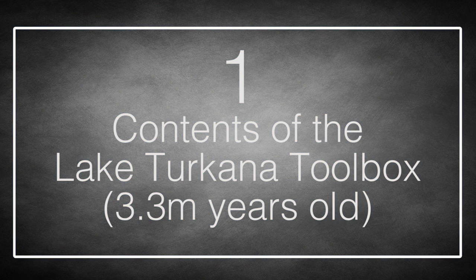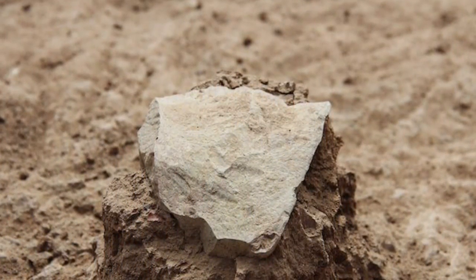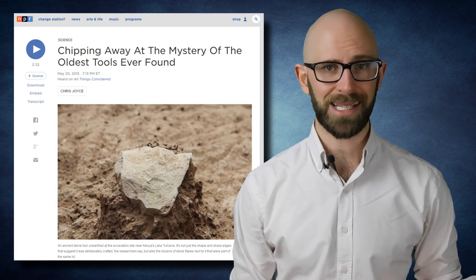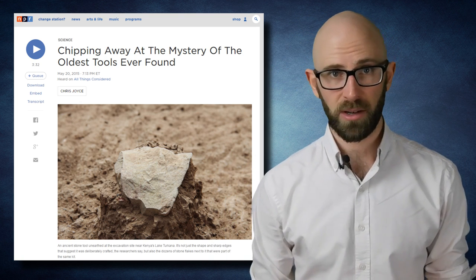Number 1: Contents of the Lake Turkana Toolbox, 3.3 million years old. The Lake Turkana Toolbox shouldn't exist. Digging it up and dating it to 3.3 million years ago is like opening up Tutankhamun's tomb to find a Boeing 747 inside — the distance of time is so vast it would be like finding a sci-fi device that won't be invented for another 796,000 years. 3.3 million years ago is meant to be a time when no species existed capable of making tools. Yet in 2015, scientists discovered that apes hanging around Lake Turkana had been doing exactly that. They didn't look like tools — they looked like sharp rocks — but the point is that someone, or something, made them sharp.